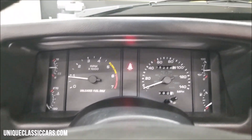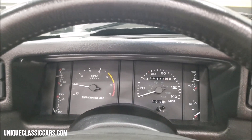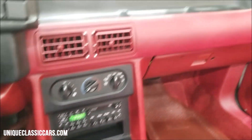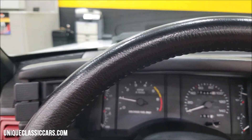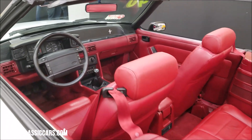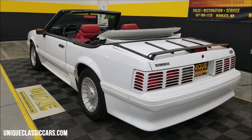Fired up as you can see, all gauges in working order. AC blows cold, AM/FM cassette, beautiful dash shape, radio works. Wipers, horn — again, this is the closest thing to a Fox body time capsule I have seen or been around, and I've been selling cars for a while.